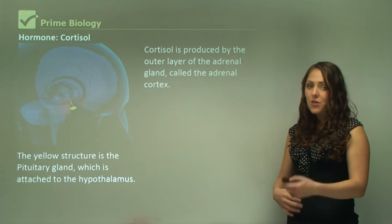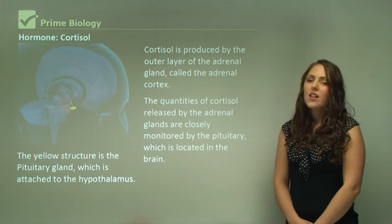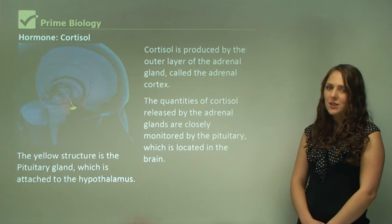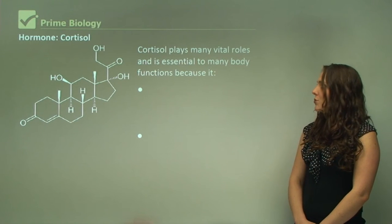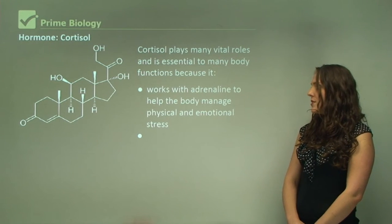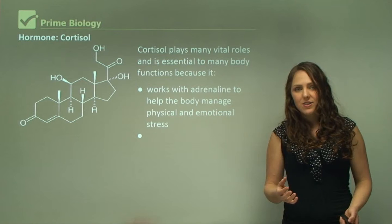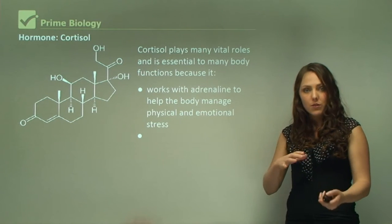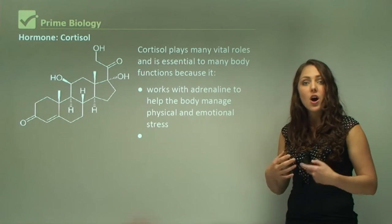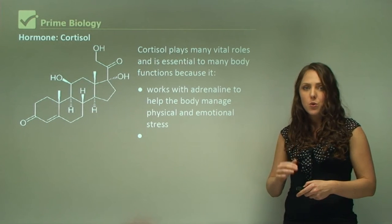Cortisol is another hormone produced by the outer layer of the adrenal gland called the adrenal cortex. The quantities of cortisol released are closely monitored by the pituitary gland, which is located in the brain. Cortisol plays many vital roles and is essential to many body functions because it works with adrenaline to help the body manage physical and emotional stress. In a stressful work environment, for example, you might find that you have a high level of cortisol because of your environment.